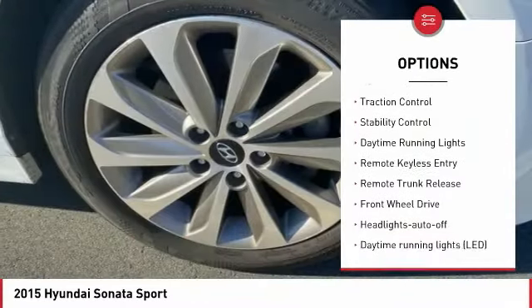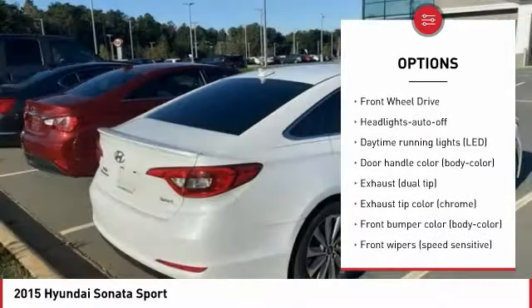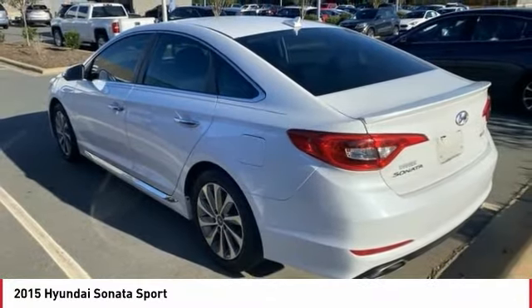aluminum wheels, heated side mirrors, traction control, stability control, daytime running lights, remote keyless entry, remote trunk release, FWD, and headlights auto off.